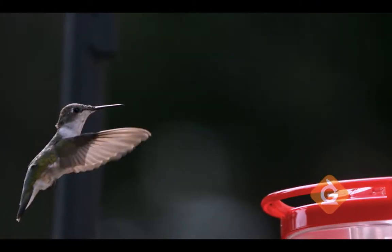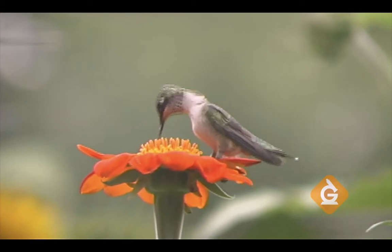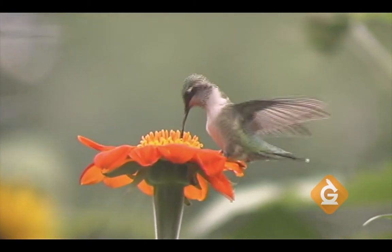The hummingbird beak, which is long and skinny, allows it to reach deep inside flowers. Once it's in there, it can drink nectar by curling up its special tongue like a spoon.